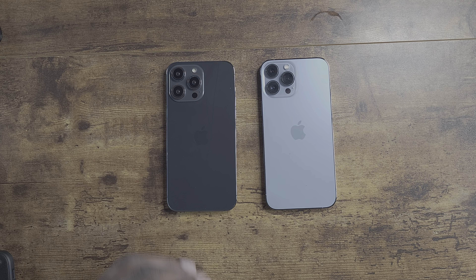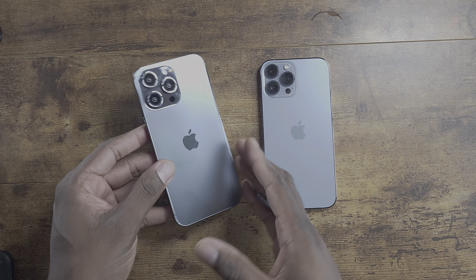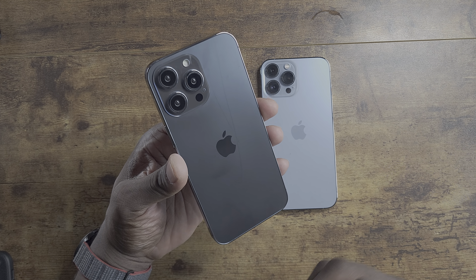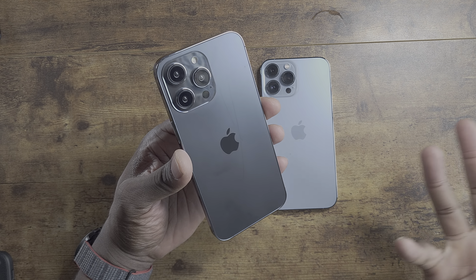Welcome back to another video of Shaman J. Here's the new iPhone 14 Pro Max mock-up. Apple is going to be releasing four iPhone models this year.